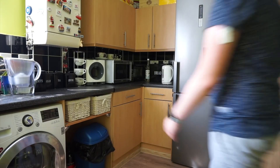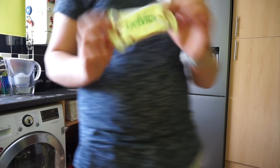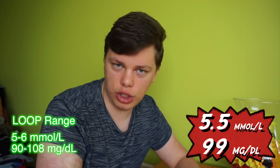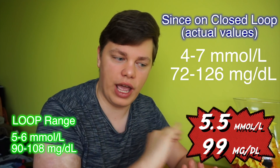Let's talk about automatic basal overnight while I'm preparing my breakfast. So when we talk about automatic basal, the closed loop increases and decreases your basal — your background insulin overnight — to make sure you always stay in your range. My personal range for the loop is 5 to 6, and this morning I woke up with 5.5, so as you can see it works just fine. I've been on a closed loop for 6 days and woke up with a blood glucose level between 4 and 7 on every single one of those nights.